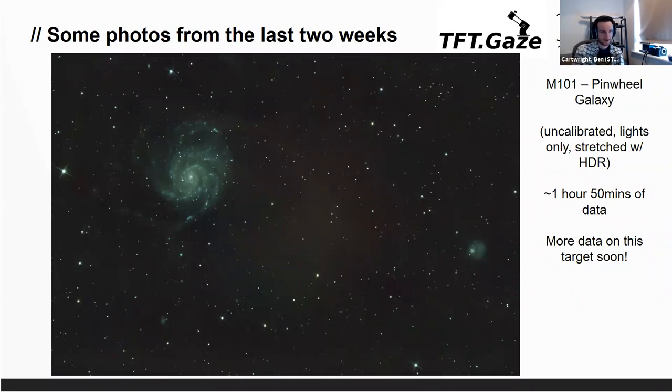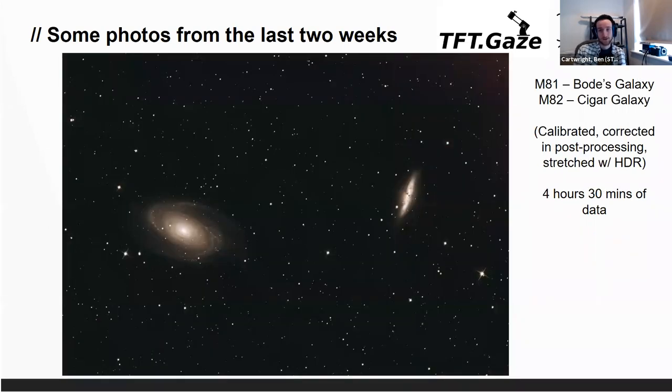This one is from last week — this is M81 and M82. This one's actually pretty finished: just under five hours of data, the frames have been calibrated with a little bit of corrections, and then we've applied a high dynamic range process to bring out some of the detail.